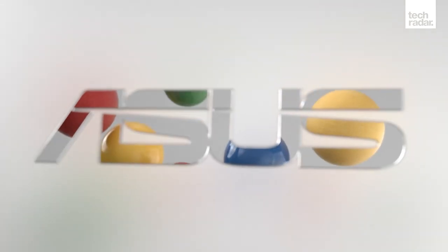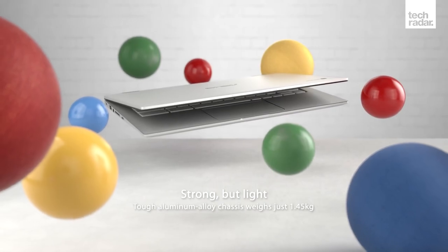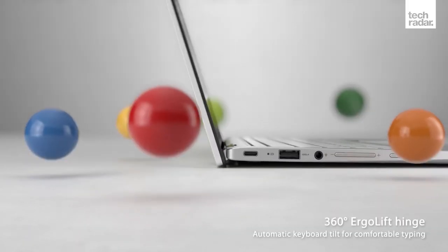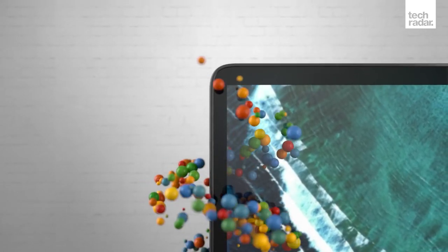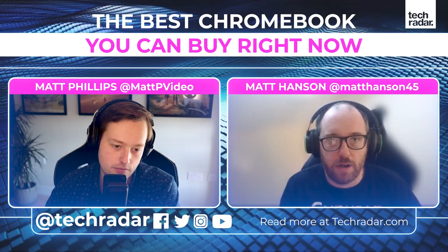When Chromebooks first came out, they were very basic - basically just a big full-screen Chrome window running. Nowadays, Chrome OS is a lot more advanced. You've got a desktop, you can resize windows, you can have apps, you can install Android apps, and you can even install a version of Linux onto it as well - so they're really versatile devices now.